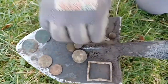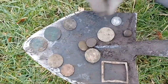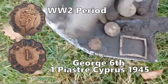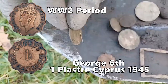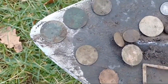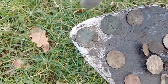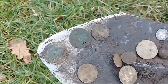We've got some type of Cyprus token — that's different, isn't it. George the Third halfpenny. George the Fourth penny. George the Fifth, sorry. George the Fifth and a Victoria. A Victorian halfpenny.